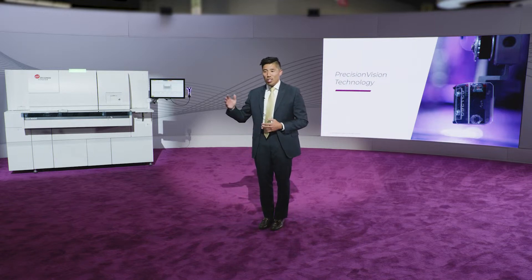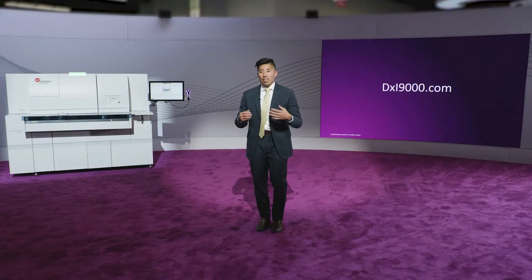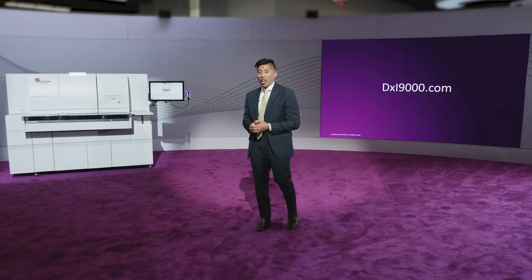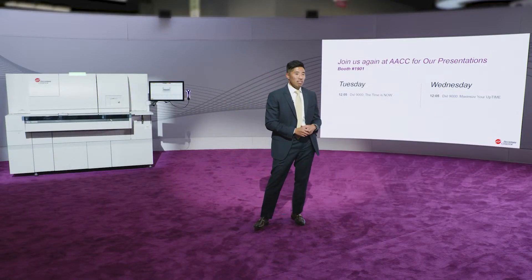I encourage you to take the time to come deep dive with the new DXi-9000 analyzer during your time here at AACC. Thank you for being with me from wherever you're watching around the world. If you're online, visit us at DXI9000.com. And if you're visiting here in Anaheim, please join us in the booth for tours to further uncover the innovations that enable the DXi-9000 analyzer to create time for your laboratory. Thank you.